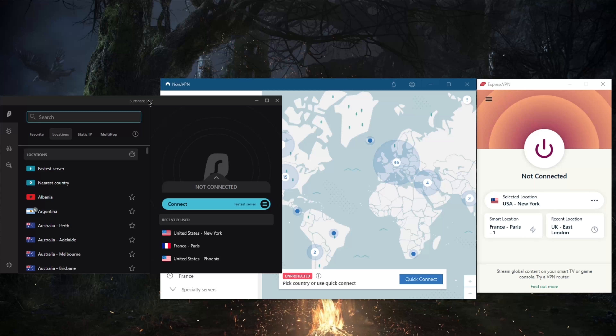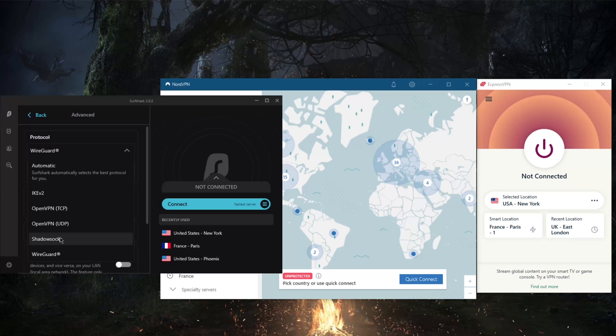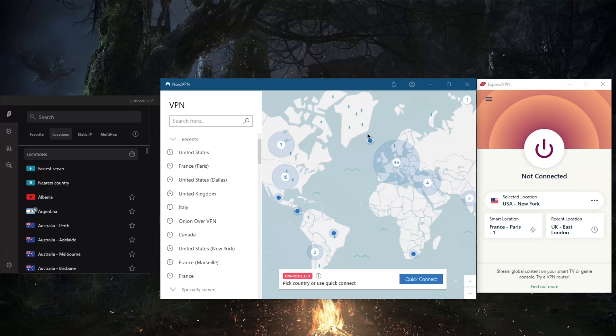ExpressVPN allows you to secure up to five devices per subscription, covers up to 94 countries, and has very good streaming capabilities. For example, ExpressVPN is able to unblock up to 18 Netflix libraries, compared to 10 with NordVPN and 15 with Surfshark. That gives you an idea of how strong ExpressVPN is with streaming services. Notably, only ExpressVPN is able to unblock Netflix US, especially given Netflix's recent crackdown that has rendered most VPNs useless for unlocking Netflix.